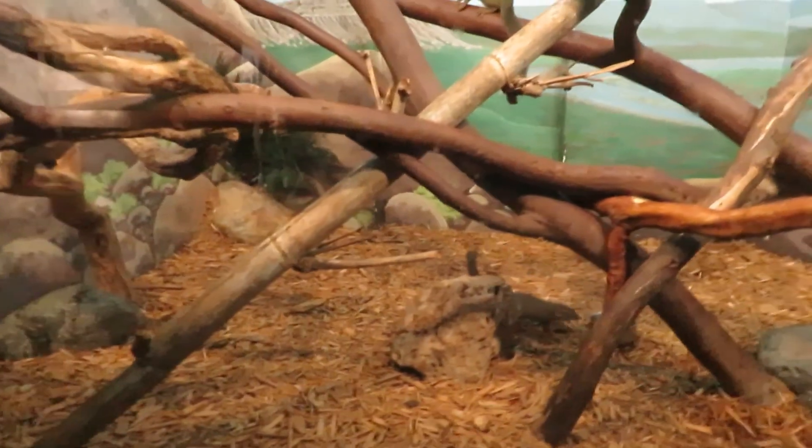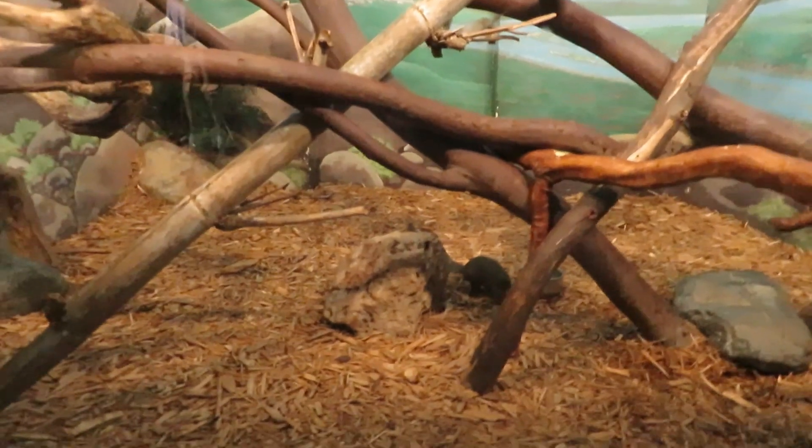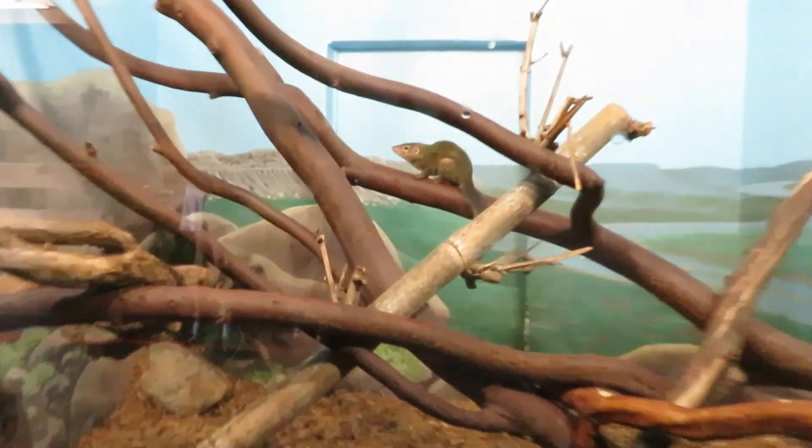We've got a northern tree shrew. These are tree shrews in the second habitat that has a blind side. They're also very fast animals.